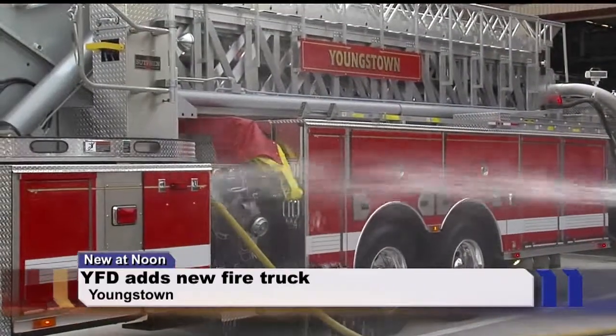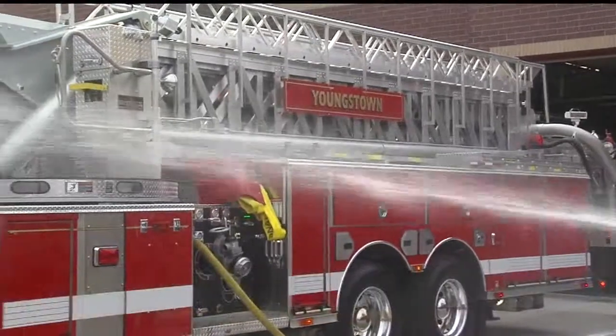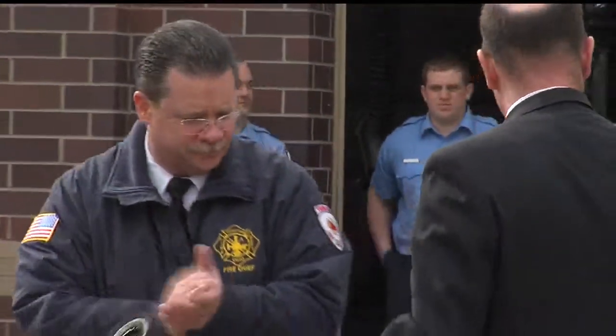We spoke with Fire Chief John O'Neill, who told us the new truck will mostly serve the south and west sides of the city. The big advantage is how it will help firefighters respond much quicker to blazes.